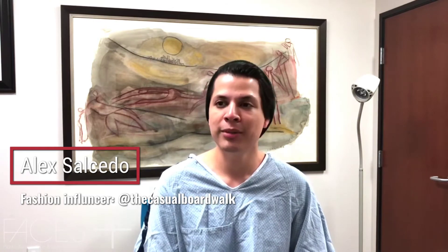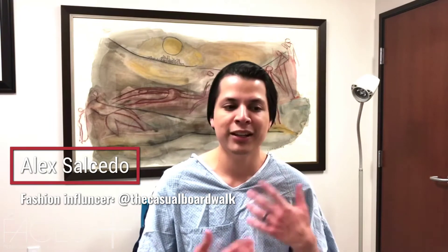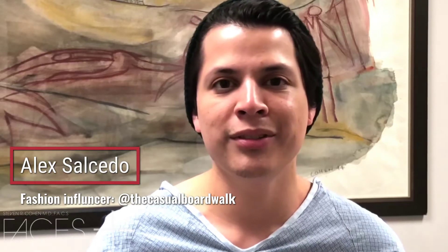I'm Alex, I'm a menswear and lifestyle blogger based out of San Diego — my blog's name is The Cash Report Walk. I've been coming to this place for probably over a year now, mainly taking care of acne and scars. I'm pretty excited to get this procedure. I'm turning 28 and I want to start taking care of myself a little bit better, so it felt like the right time.